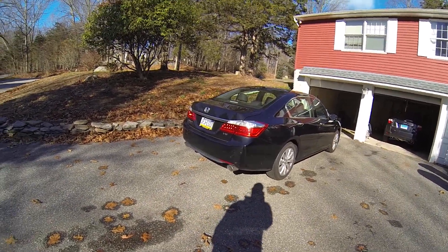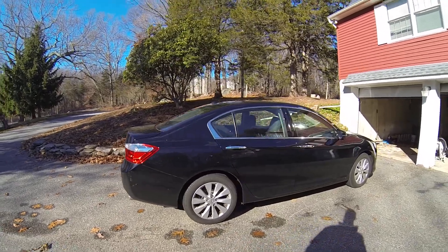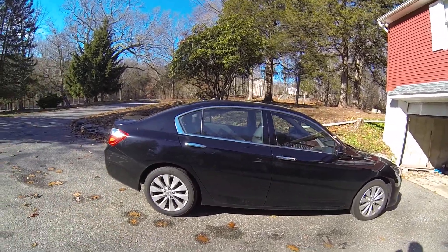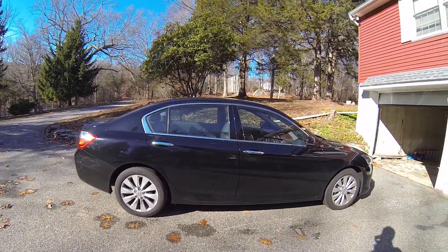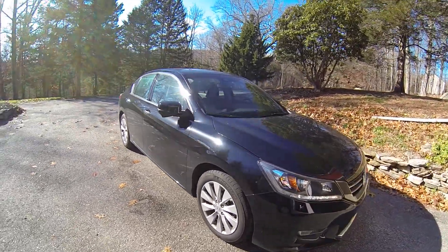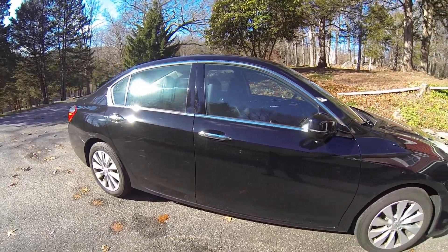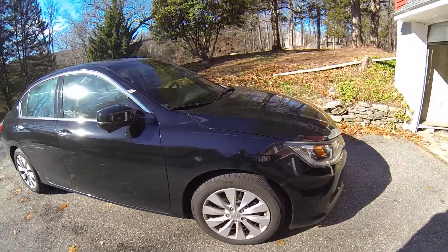This is the update for the 2013 Accord EXL V6. This is my daily driver and we live in Connecticut now — I guess I gotta get new plates, we just moved. It's been washed I think once. This car is awesome.